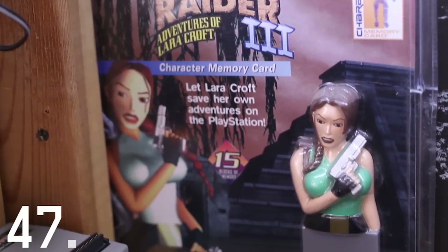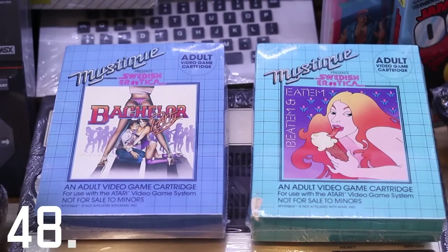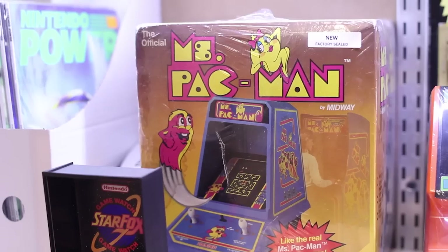This is a Lara Croft memory card. Nothing to say here — let's keep moving. These are erotic Atari 2600 games. Let's keep moving.